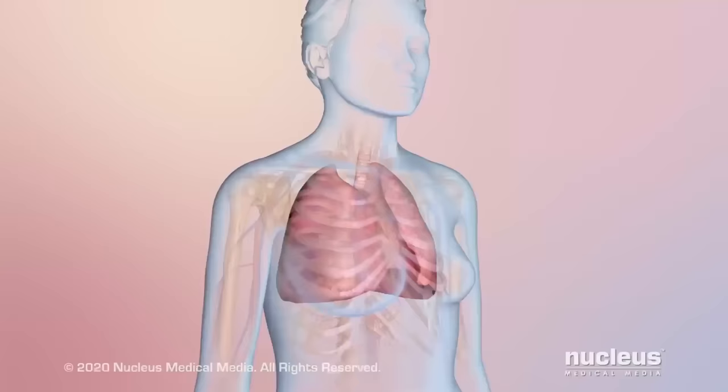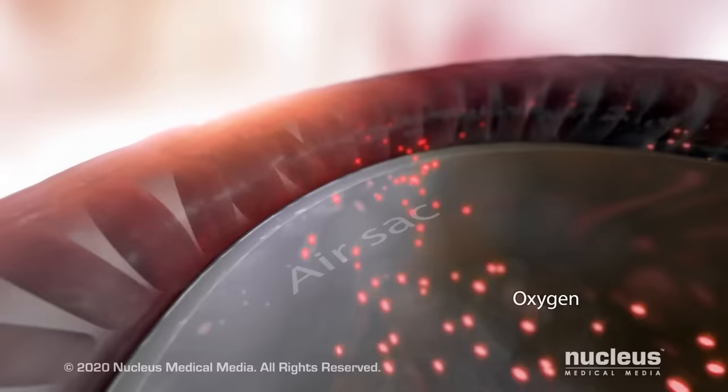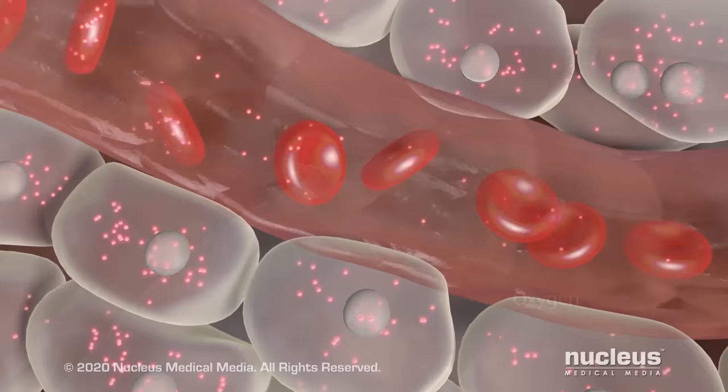Red blood cells flow through the bloodstream to the lungs to pick up oxygen. As blood flows through the lungs, oxygen moves from air sacs into the blood. Then, oxygen attaches to the hemoglobin in red blood cells.